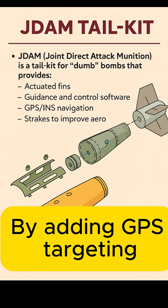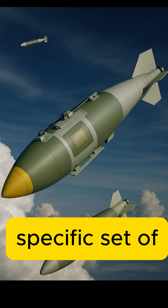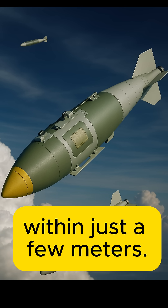By adding GPS targeting and aerodynamic fins, JDAMs allow bombs to steer themselves to a specific set of coordinates with pinpoint accuracy, often within just a few meters.